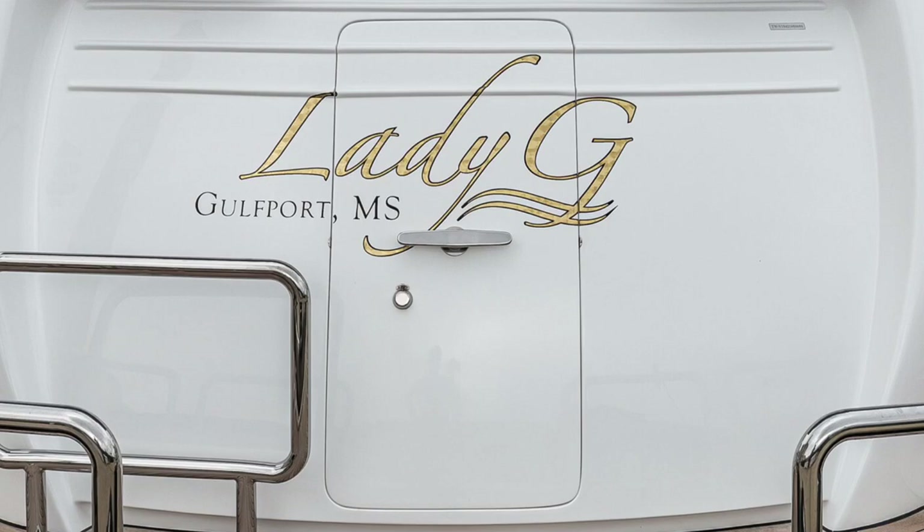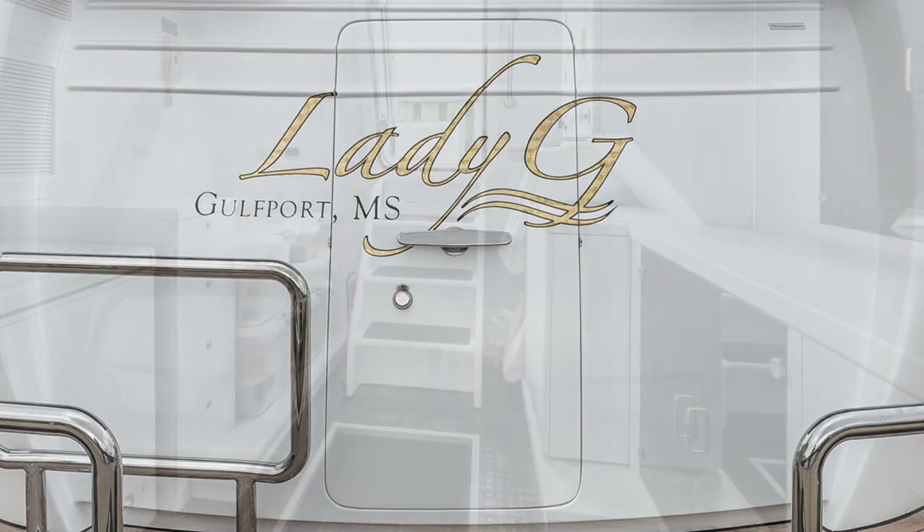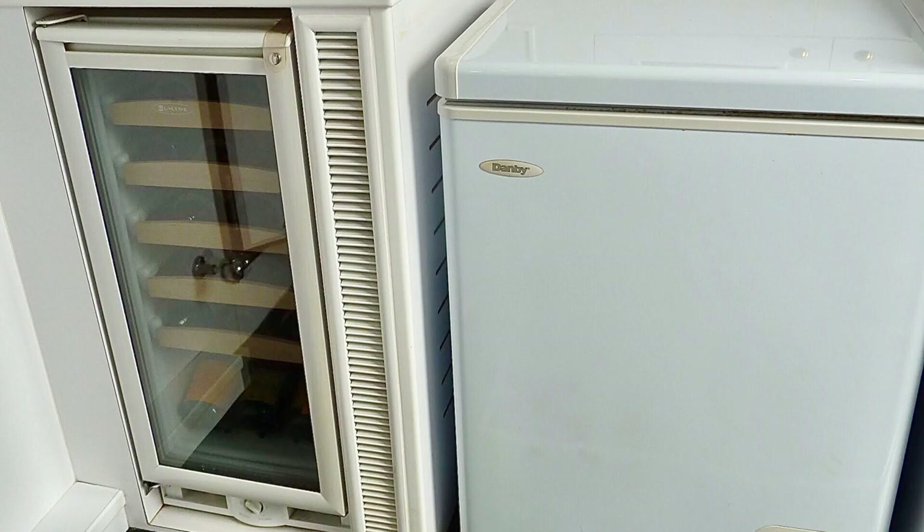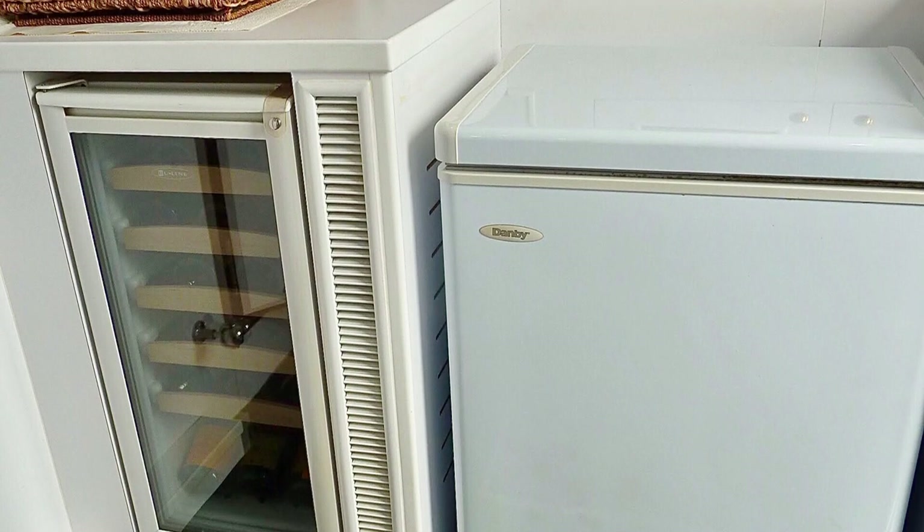The swim platform is also where you'll find the waterproof bulkhead door that leads down to the laundry lazarette. Originally slated for a crew quarters, this space can easily be converted back. The current owner customized it to meet his needs since he operates the boat himself. It's a great space for housekeeping chores and has ample storage for excess provisions, hosting a chest freezer and even an additional wine cooler.